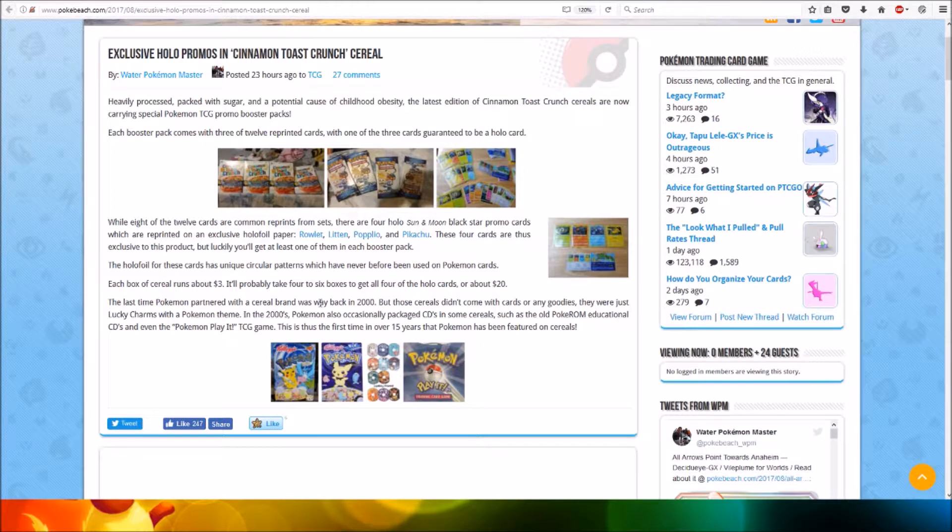The last time Pokemon partnered with a cereal brand was way back in 2000, but those cereals didn't come with cards or any goodies — they were just Lucky Charms of a Pokemon theme. In the 2000s, Pokemon also occasionally packaged CDs in some cereals, such as old Pokemon ROM educational CDs and even the Pokemon Play It disc. This is thus the first time in over 15 years that Pokemon has been featured on cereals.